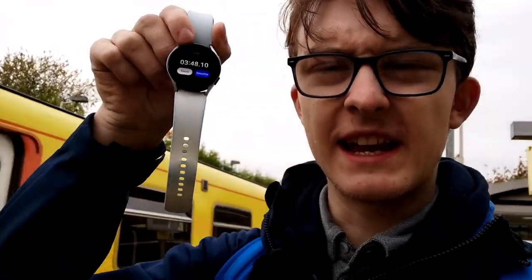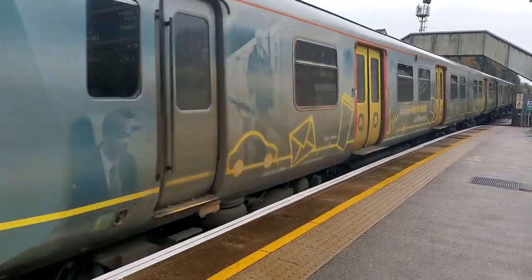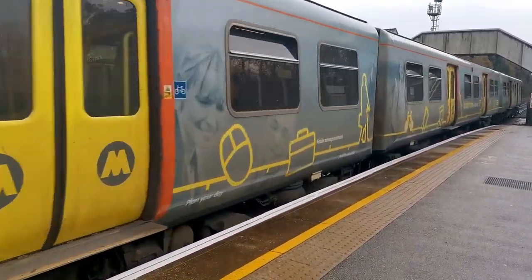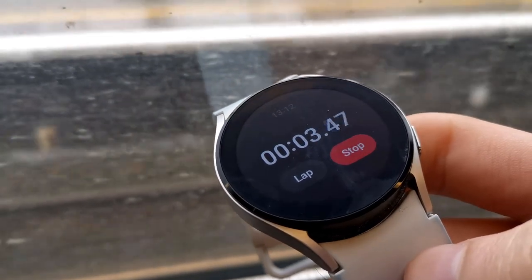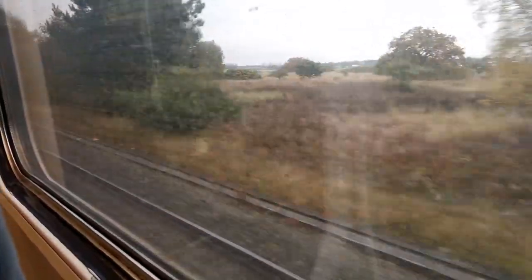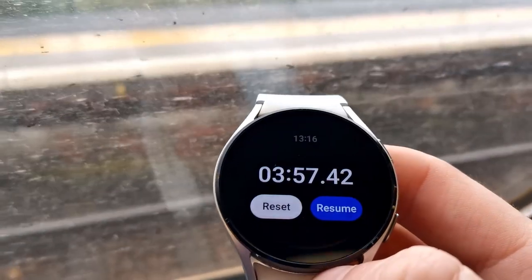Three minutes and 48. So let's switch over to the other platform now because I can actually see the other train coming in the distance. So that's three journey times. Let's go to Hooton.